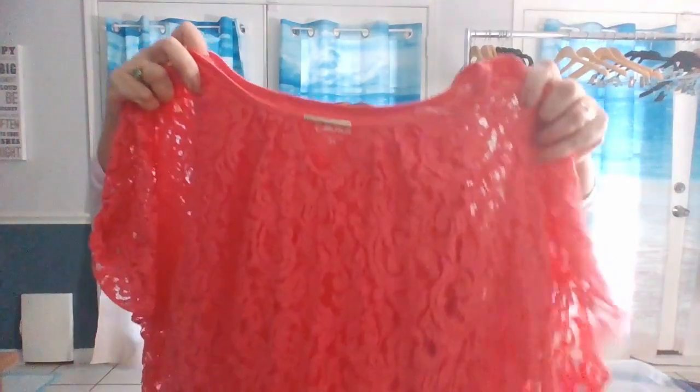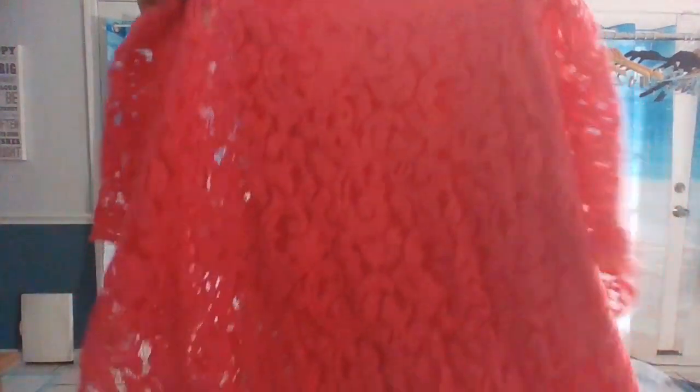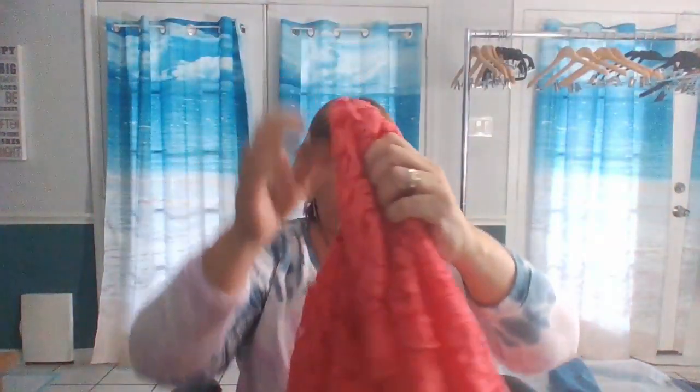This is one of my favorite items that I picked up — this is so gorgeous. It's by Simply Emma, it's a 2X, and this will definitely be on my plus size show. This is a lace top with a bat wing sleeve. Of course, it's got a tank underneath, and it's a 2X with a metal embellished keyhole.